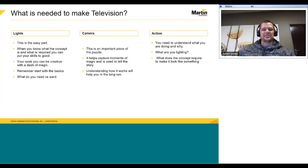What is needed to make television? Light, camera, action. Lighting — I'm sure this is the easy part. When you know what the concept is and what is required, you can put your skills to good work, and you can create it all with a dash of magic. Camera — this is an important piece of equipment. It helps capture moments of magic and is used to tell the story to all the viewers at home.